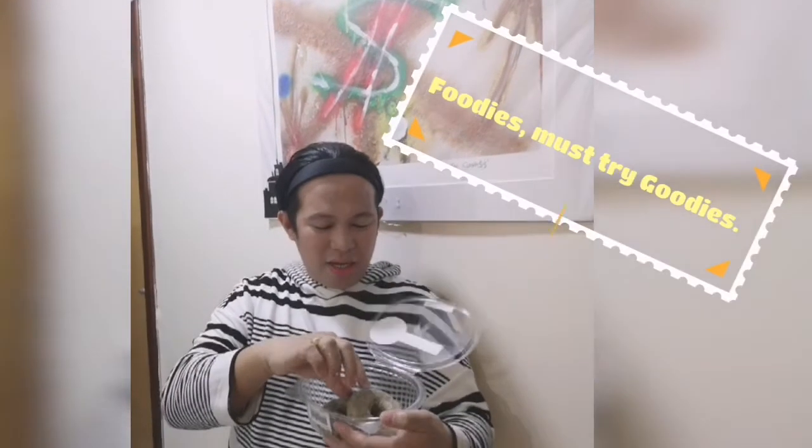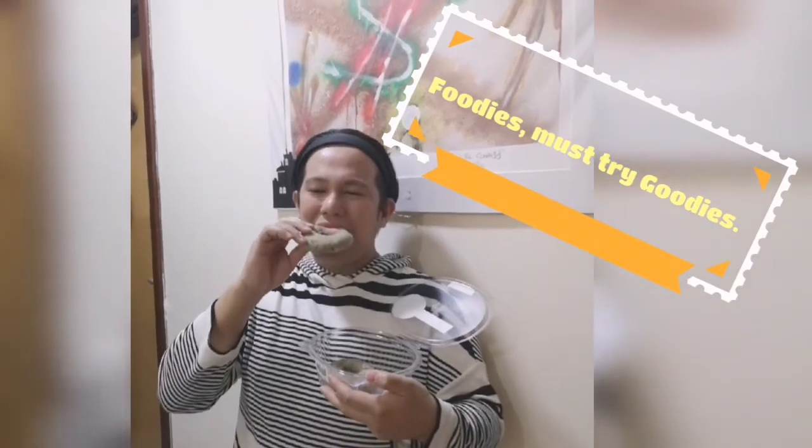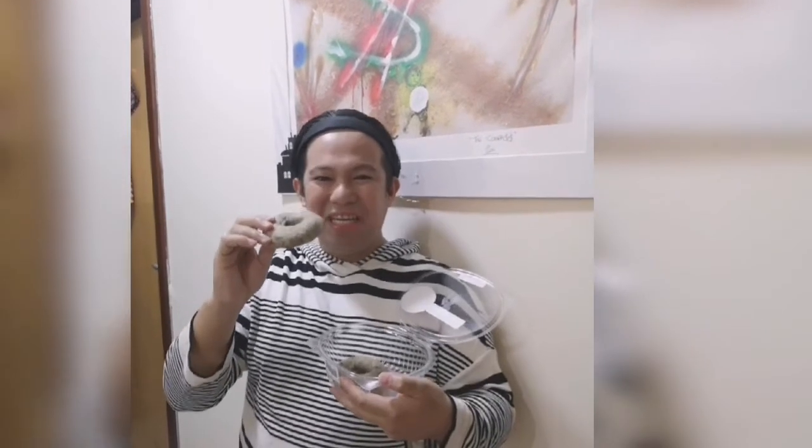Amazing. Thank you so much. You must try and order the goodies because it's really delicious. I love it. Gluten Free Keto Goodies.